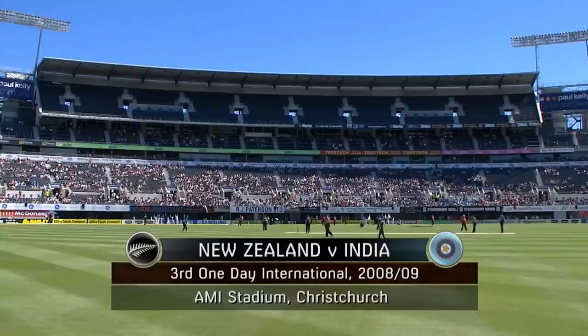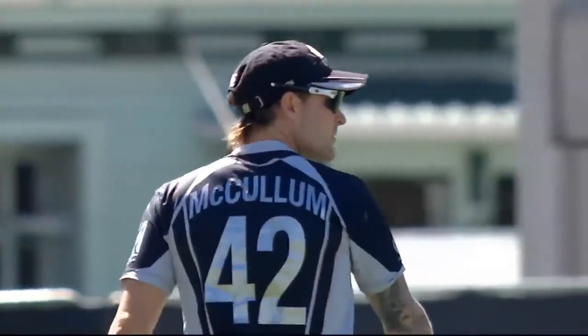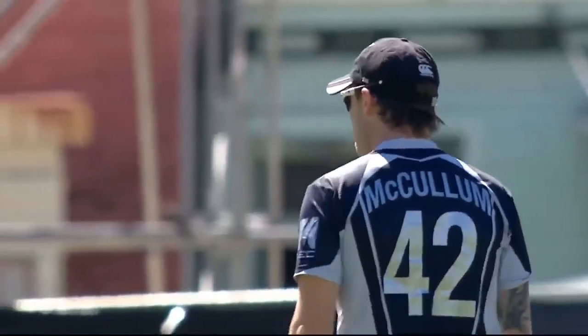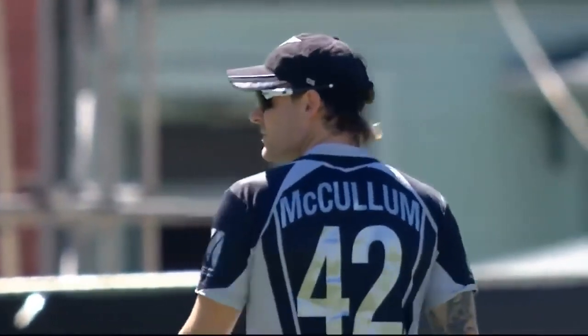Welcome to Christchurch, New Zealand — the garden city — on a beautiful day for blooming, and we hope cricket does just that. It's New Zealand against India for the third one-day international of the series. We lost game two; India won game one courtesy of the Duckworth-Lewis system.